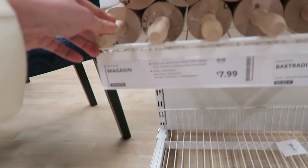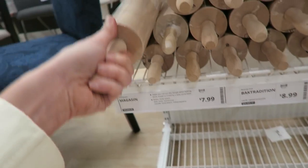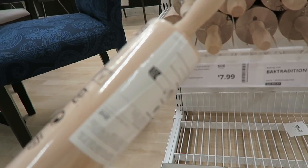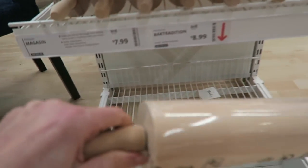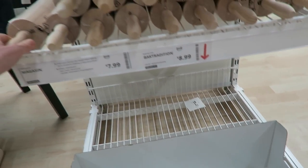Rolling pins are $8. Okay, this is not necessary — these are at the thrift store for a dollar. If you want a big collection of them, don't get them here.